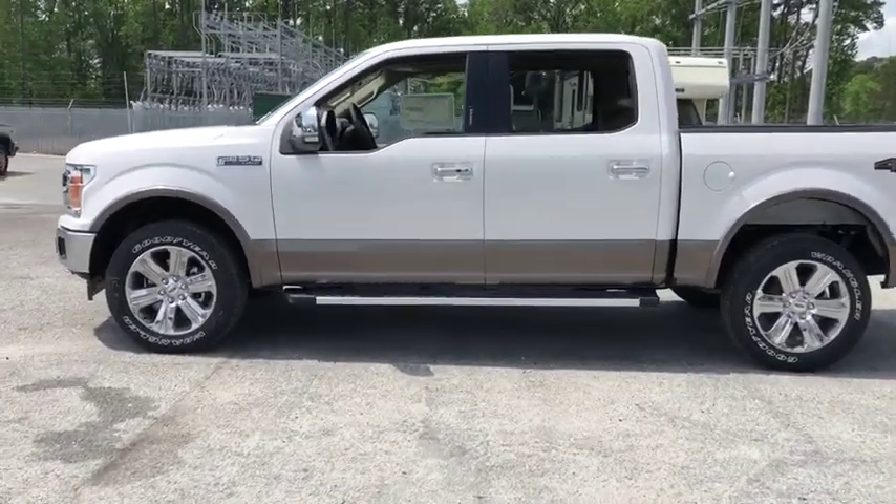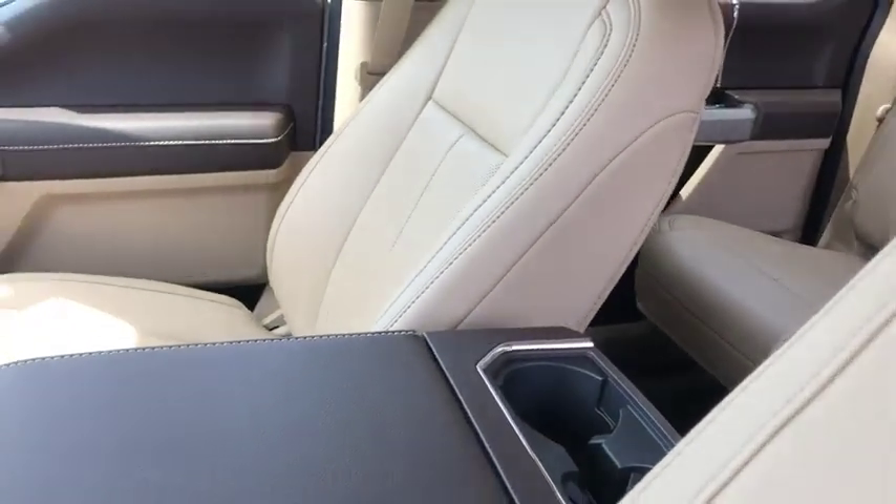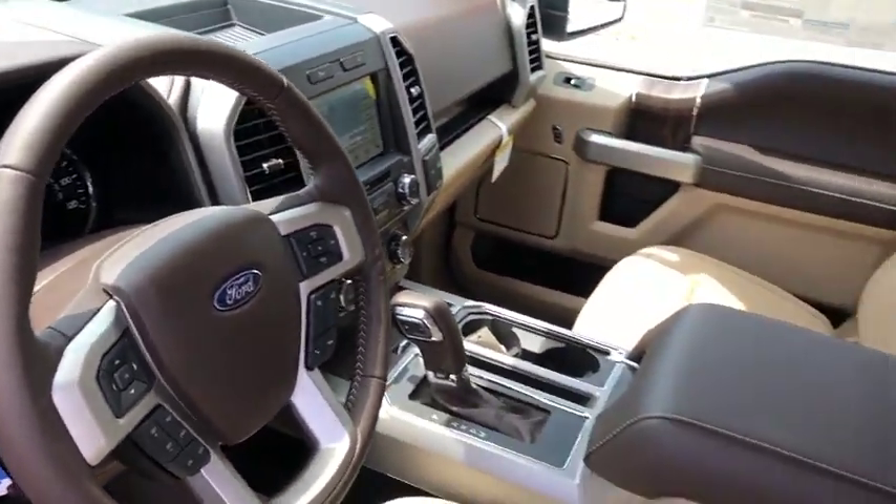Here are some of this vehicle's great options: traction control, power passenger seats, dual airbags, power steering, four-wheel disc brakes, center armrest, universal garage door opener.